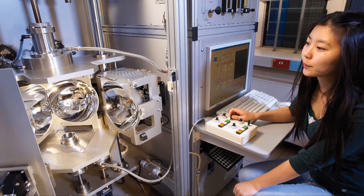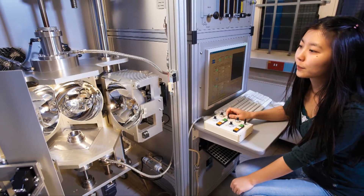The Seebeck effect is used to convert waste heat into useful electrical power. For example, thermoelectrics are included in the exhaust of cars; they're used to reduce the running costs of the car. The Peltier effect is used in solid-state refrigerators.